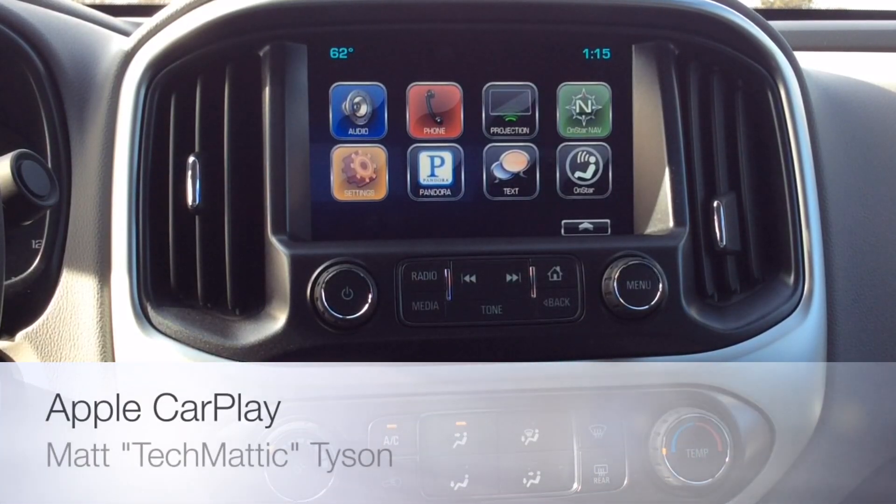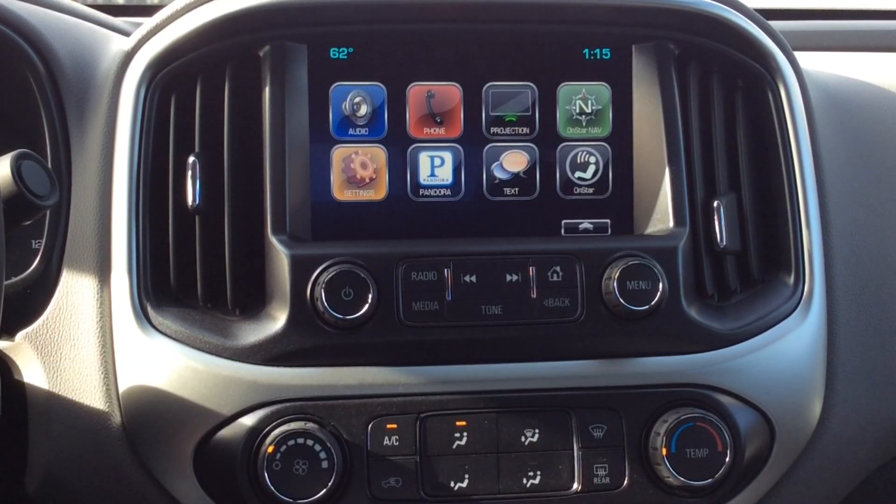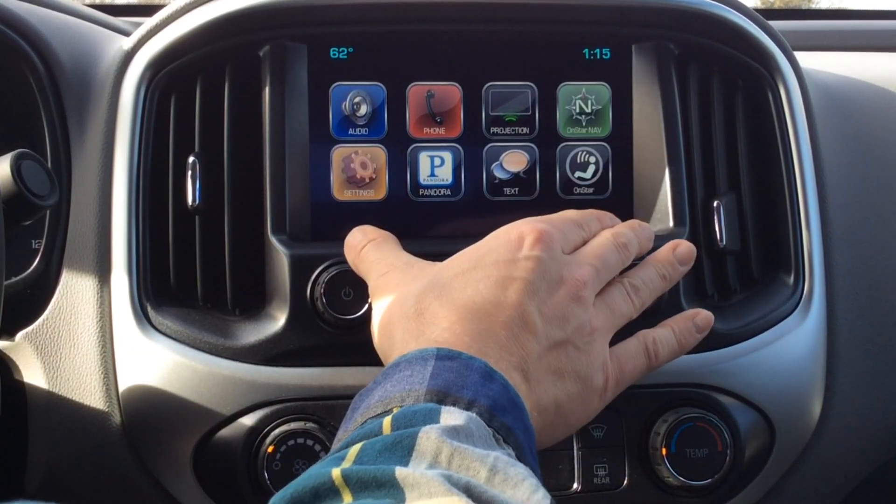Hey everybody, it's Techmatic again over here at Weber Chevrolet. For this 60SecTech I'm going to explain exactly what Apple CarPlay is and how it works on the 2016 Chevrolet vehicles with the MyLink radio.